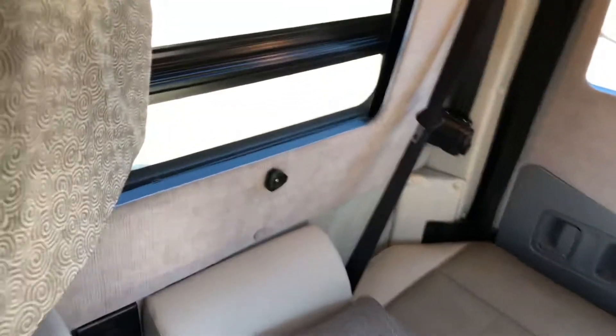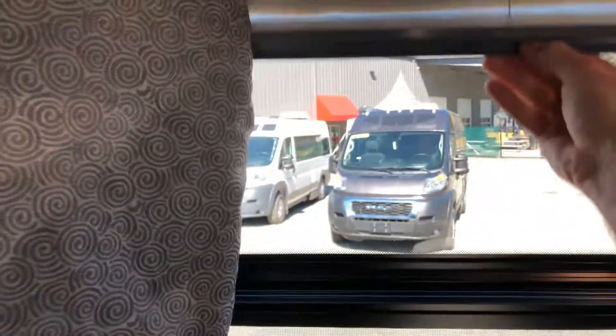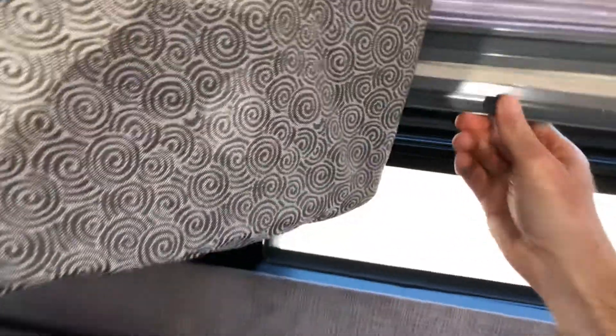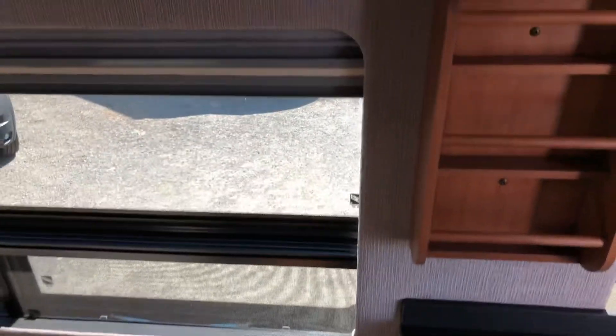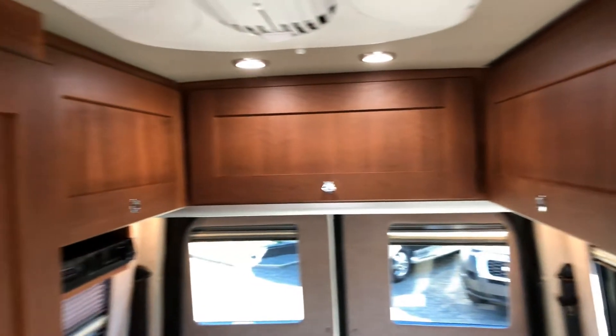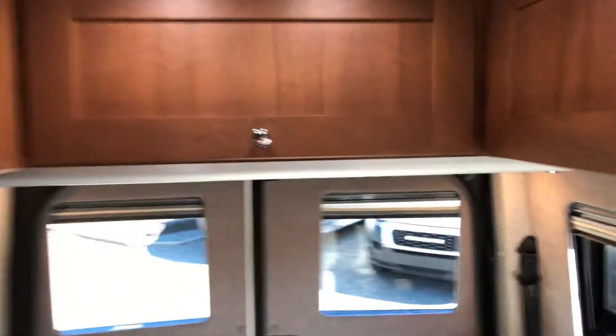In the back you're going to have LED lights and charge points up above. Daytime and nighttime blind control so you can control which way you'd rather go. On the other side you've got the same. Coming around, you'll see four large cubby holes — they all have locks and are designed to stay open by themselves, so you've got lots of extra storage space.